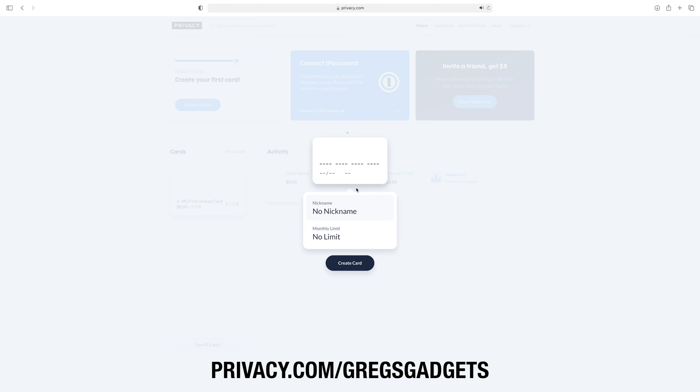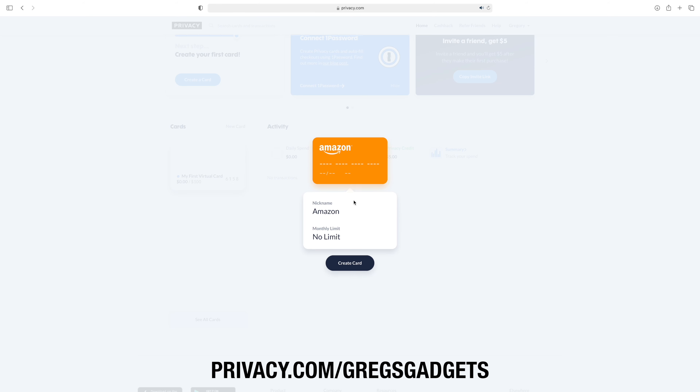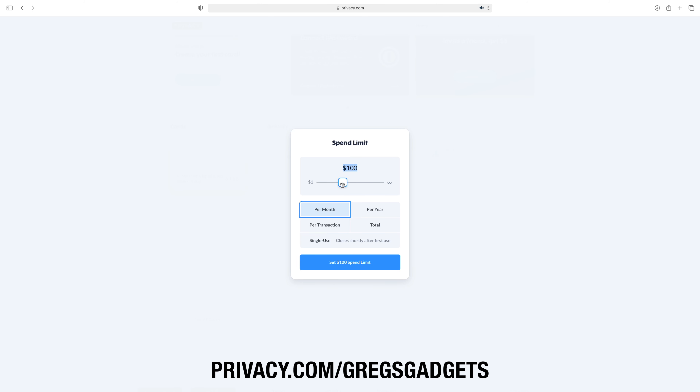This video is sponsored by Privacy. Privacy lets you buy things online with virtual cards protecting your identity and bank information, and new customers can get $5 to spend on their first purchase by visiting privacy.com/gregsgadgets.